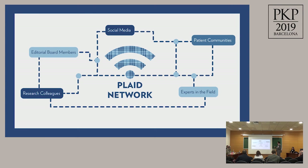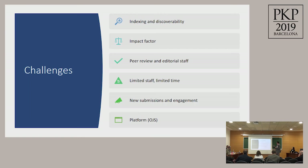Our network structure is different from earlier models, which include only research colleagues, editorial board members, experts in the field, and readers somewhere. We made sure to include patient communities and peer support networks where patients communicate day to day about the conditions they're living with. We focused on diabetes, but this is not limited to diabetes — this model supports any chronic condition patients live with day to day. I'll now hand it over to my colleague Roxanne, who can tell you about the background of the Plaid Journal.